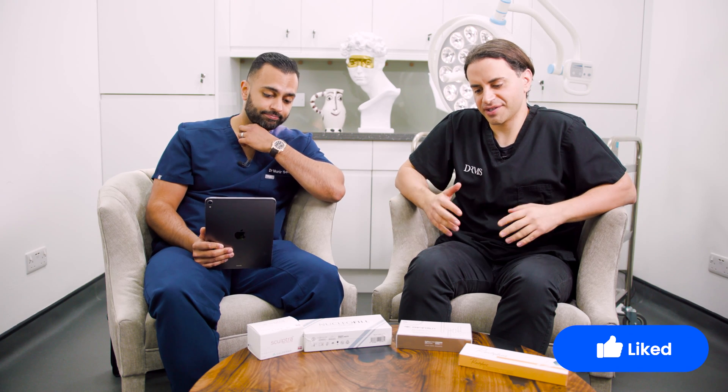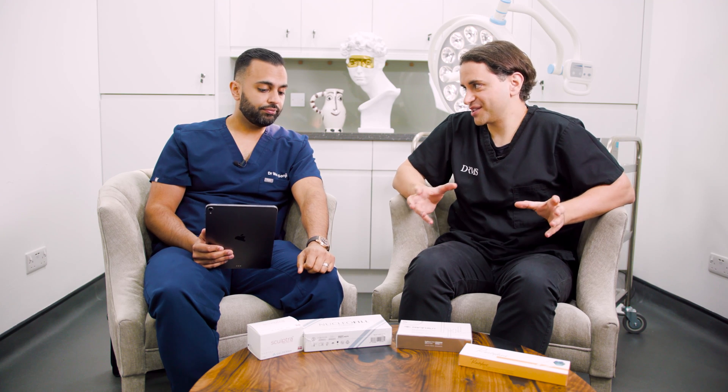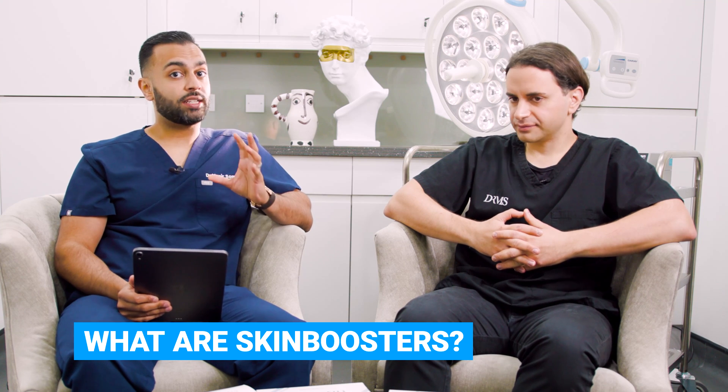We have in front of us a range of skin boosters. Essentially, most of them are there to promote moisturising of the skin, plumping of the skin, hydration of the skin, but they do vary according to their constituents. So let's talk about exactly what skin boosters are. They are something that can be injected in the skin — they can be hyaluronic acid based, or they can be a product that promotes collagen as well.